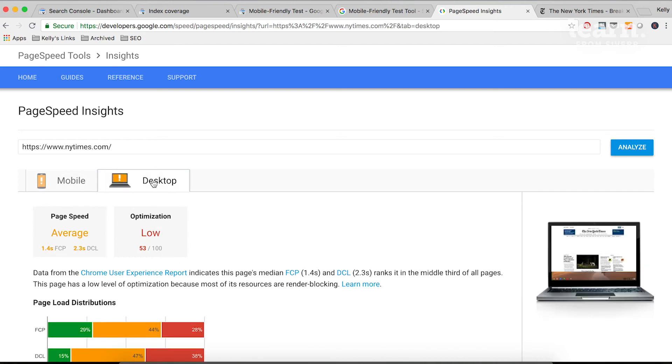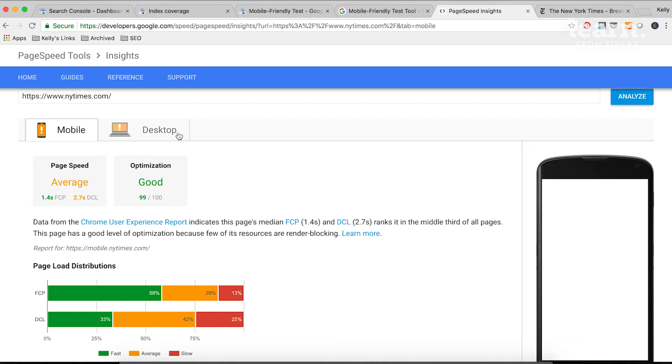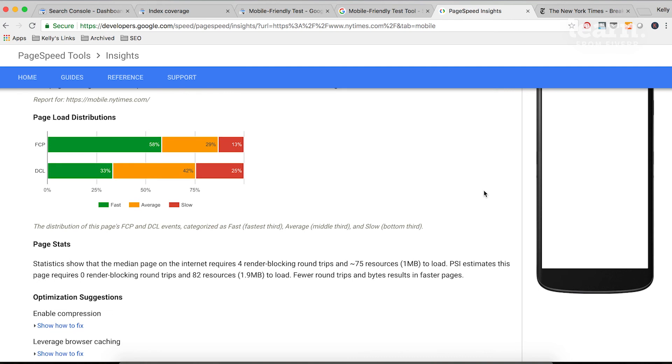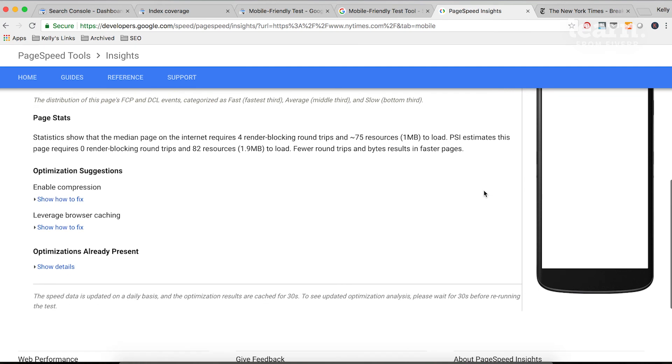When we toggle to desktop, we can see that while the page speed is average, the optimization is low — that's something you want to flag. Looking specifically at mobile, the optimization for mobile is good: it's 99 out of 100, which is pretty much as high as you can get; it's pretty rare to see 100 out of 100. Scrolling down, you can get more details on the page load distributions. The page stats show what specific issues are affecting page speed. The optimization suggestions for the New York Times are to enable compression and to leverage browser caching — both pretty common recommendations to fix site speed.